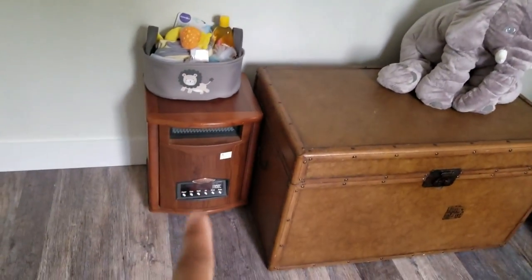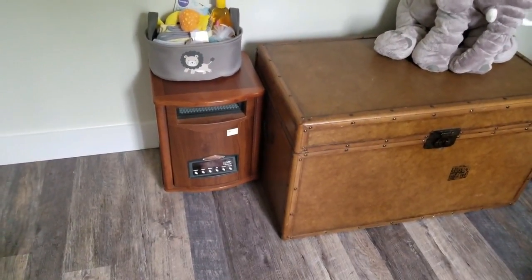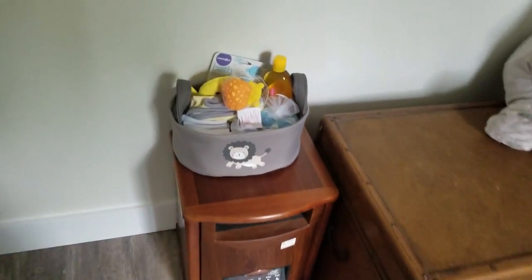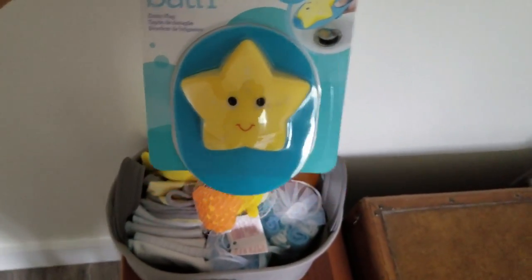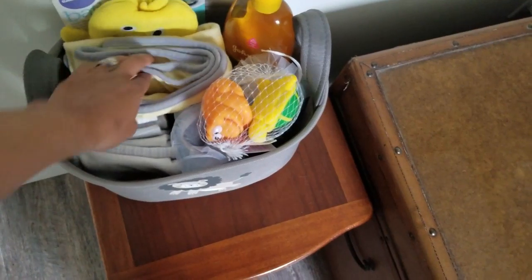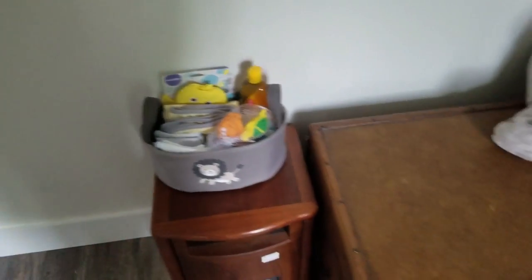Moving on here — that is just a portable heater that we will be using probably in the winter, once he's in here in his crib full time, but for now we just have it there on the side. In here is all his bath stuff. Once he gets older, somebody got us this — it's like a bath water stopper, which is really cute. Some bath toys, some washcloths, extra shampoo. I just like to leave it in a little basket there. I think it's really cute.